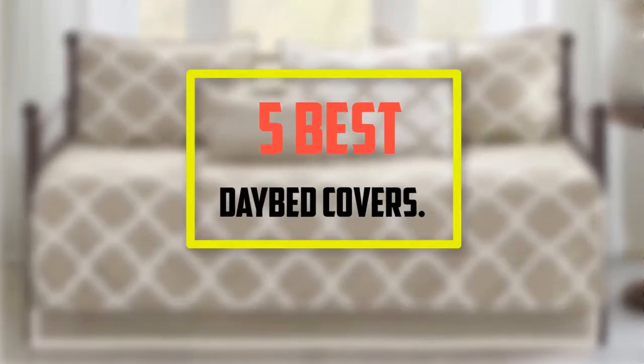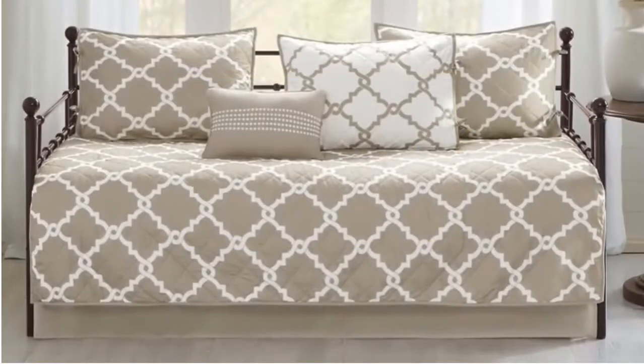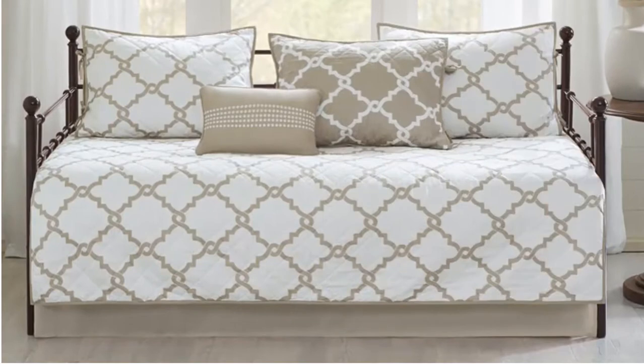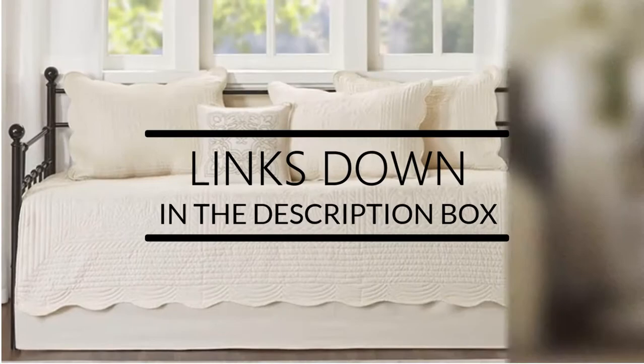Welcome to our new episode. In this episode we cover 5 Best Daybed Covers. I made this list based on my personal opinion, and I tried to list them based on their price, quality, durability, and more. If you want to see the price and find out more information about these products, you can check out the links down in the description. Let's start the video.